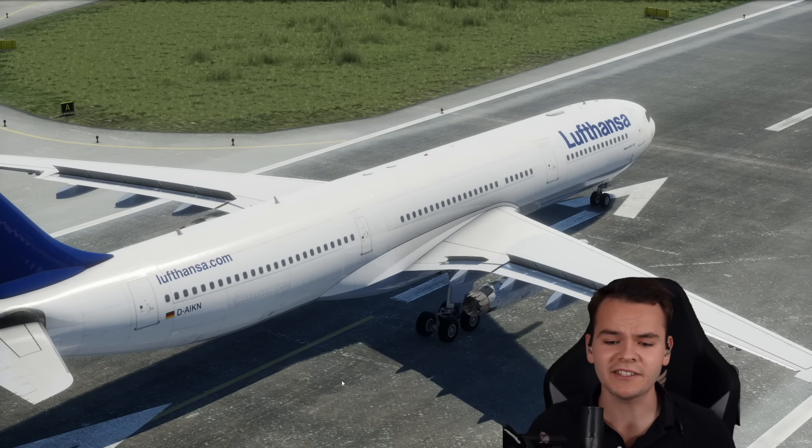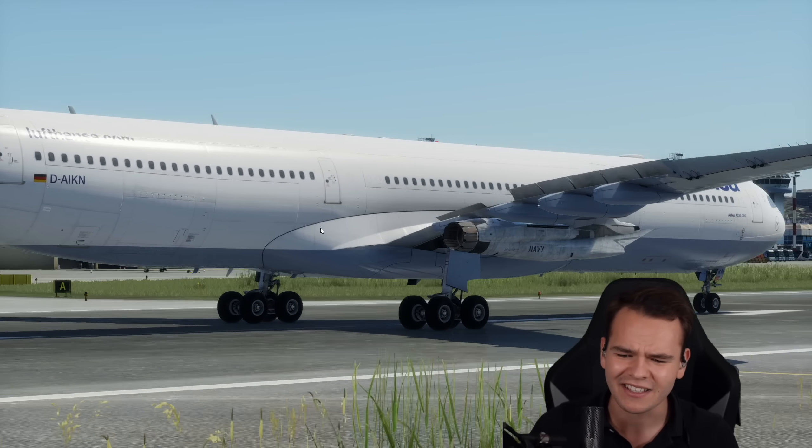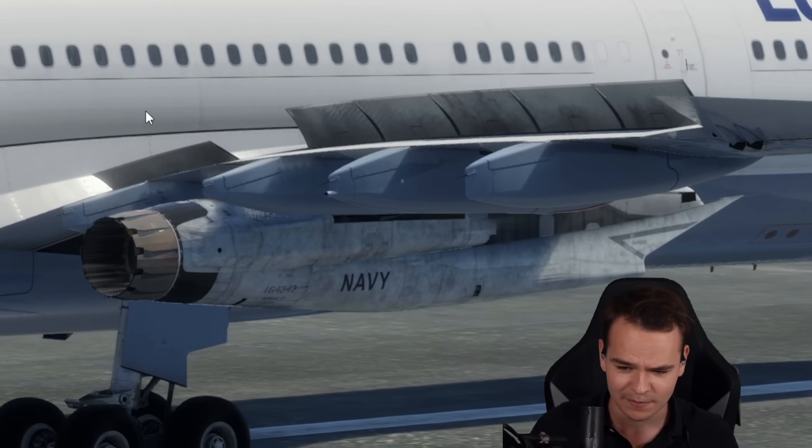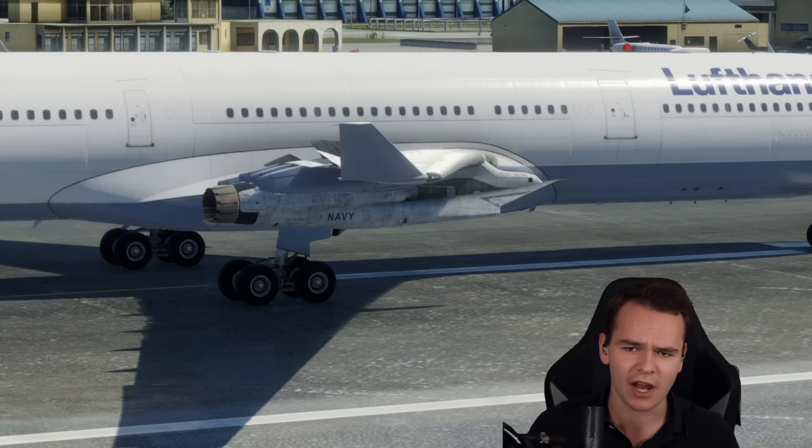Is this something that makes sense? Absolutely not. Modern airliners would never be powered by a turbofan engine like this. Look at the size of it — it is absolutely small, but it says Navy on it, and it's cool and has afterburners. So let's see how fast this plane can go.